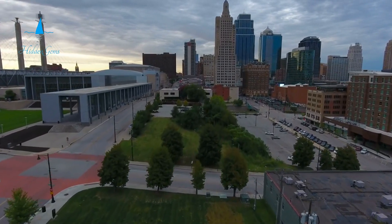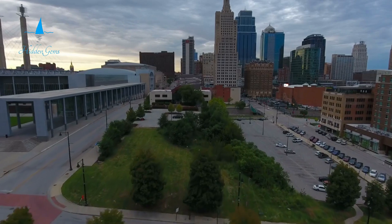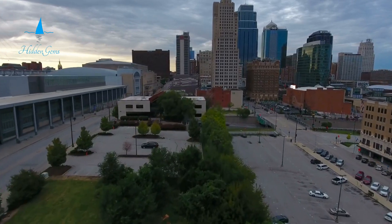This video will take you through the top 10 must-do activities. Discover the best of Kansas with us.